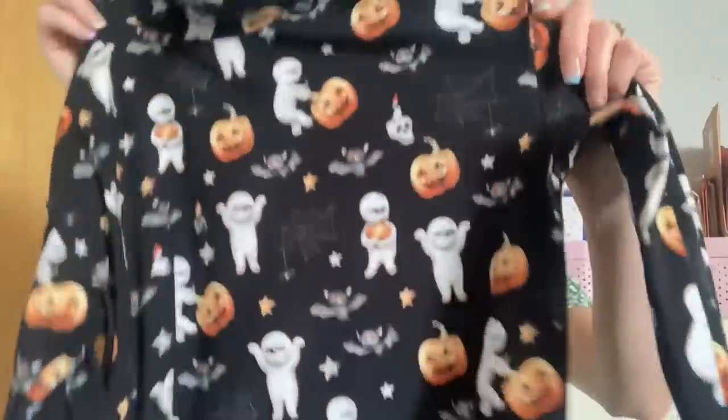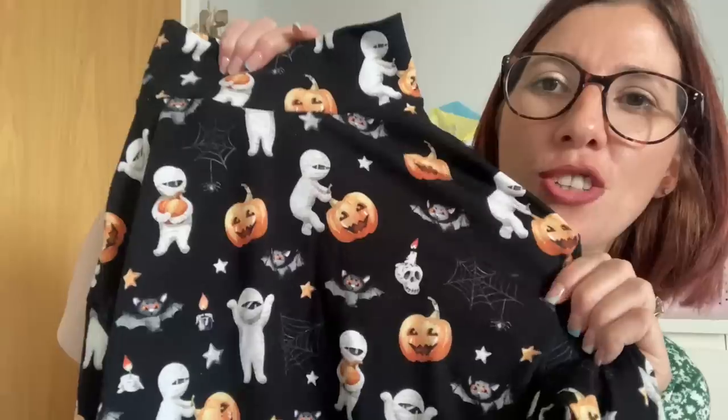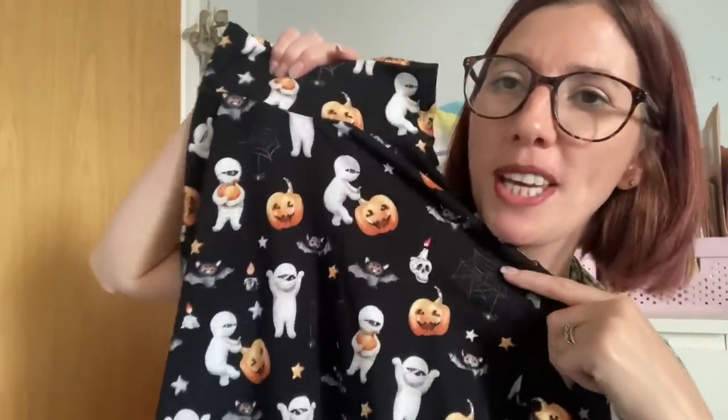The next Halloween make used the Nina Lee Southbank sweater pattern with a fabric that's got mummies, bats, spider webs, candles, pumpkins, and stars all over it — really cute. It's got that lovely collar detail, cuffs, and I always sew up the cropped version and add on the hem band, which gives it the perfect length for me. I'm really looking forward to wearing that to school as well.